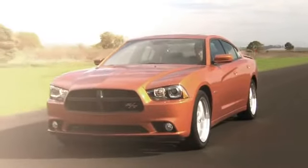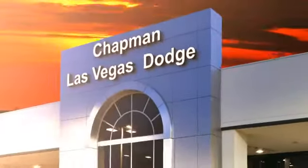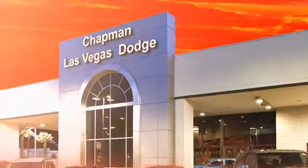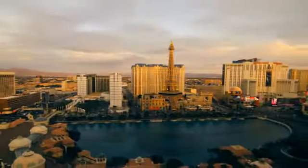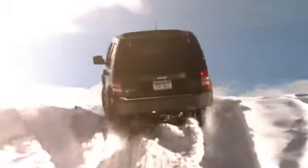Chapman Dodge Chrysler Jeep Las Vegas. Your Nevada 5-star dealer invites you to visit and experience the pride we take in the vehicles we offer and the service we provide to our customers. Come in today and see our everyday low prices and the best selection of Chrysler, Jeep, Ram trucks and Dodge cars in Las Vegas.